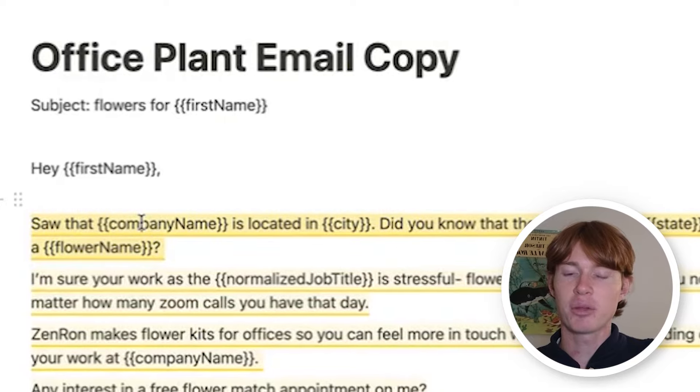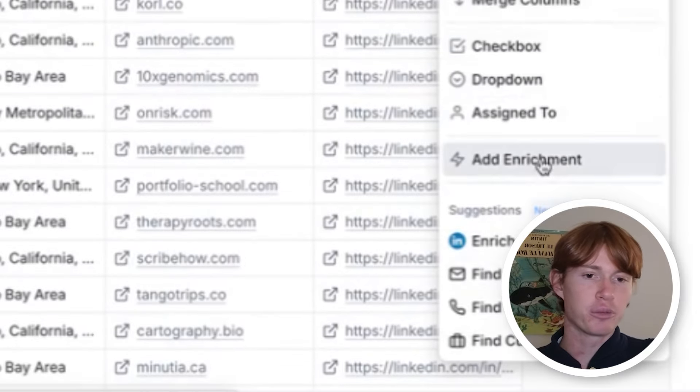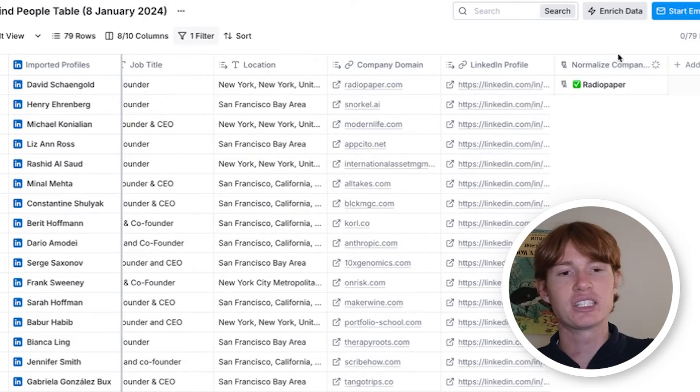Now we have 79 people. Next, what we're going to do is create the personalizations for our email. We have the company name already, but it's actually best practice to create a column, go to add enrichment, and normalize the company name. This is because some companies are long-winded and have things like LLC or incorporated in them, which makes the email seem like a human isn't writing it. So we're going to use this company name enrichment to normalize the name of the company.